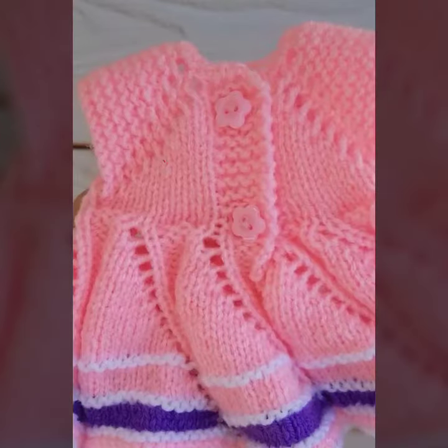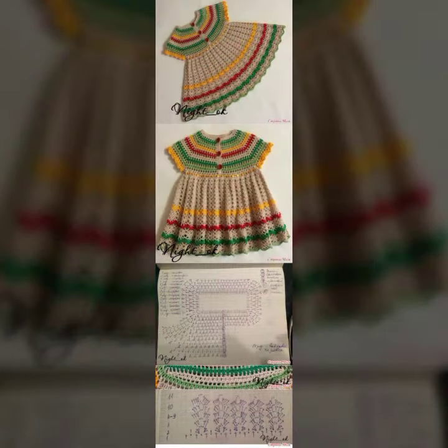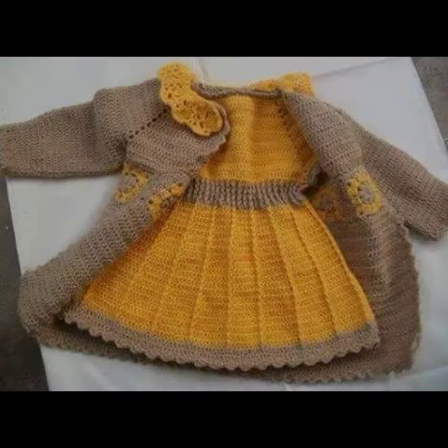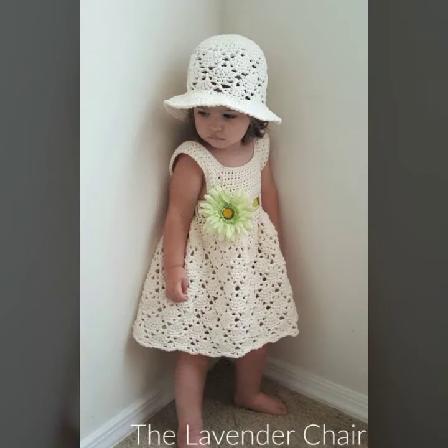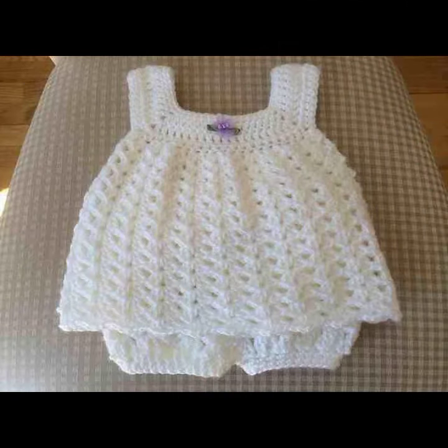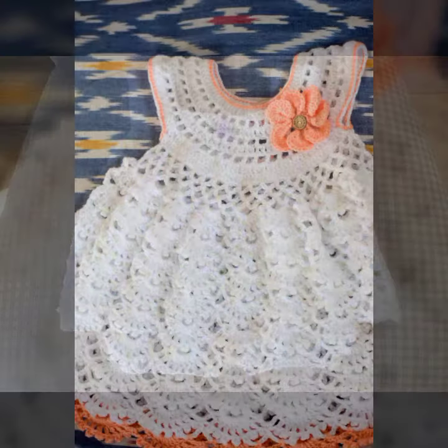These are the perfect projects for a beginner — they are quick to make and you can use up all of your yarn. This easy crochet frog pattern has a beautiful texture, as you can see in the pattern. The crochet work uses simple stitches and is looking wonderful.